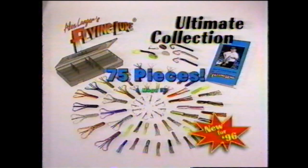How many fish have you caught on this thing? About 400. 150 fish. Too many to count. It's incredible — there's no other way to put it. It works. Get ready for the ultimate collection of Flying Lures — 75 pieces in all, a huge kit at one incredibly low price.